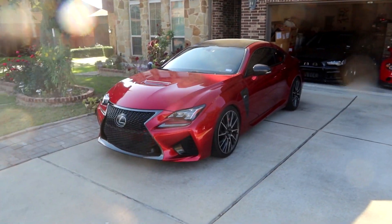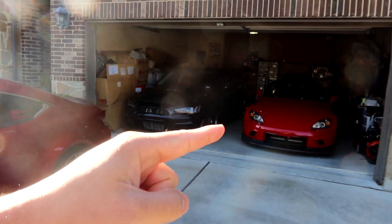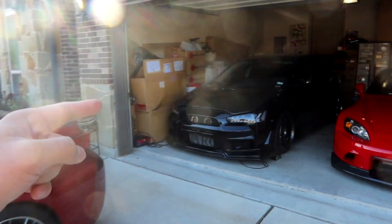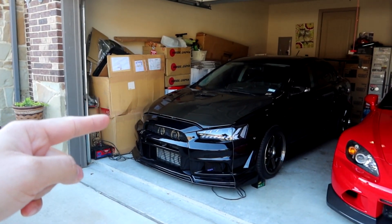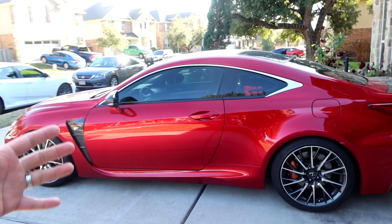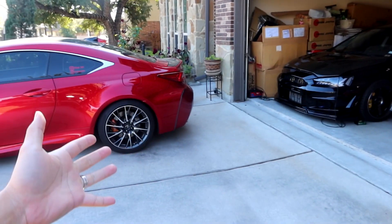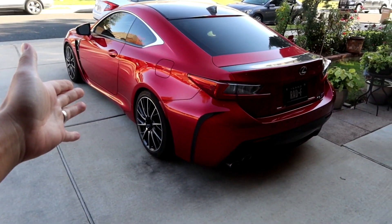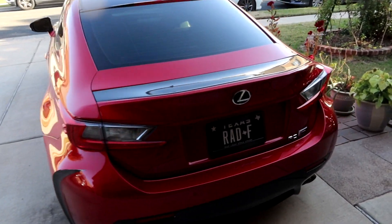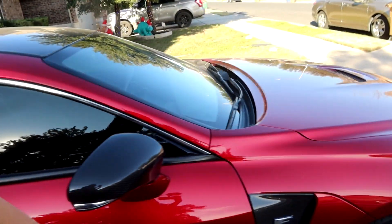Here we have all three of my cars: the Lexus RCF, my Honda S2000, and my turbo Mitsubishi Lancer show build. Let's go ahead and move them out of the garage. We're gonna start them up — moving the RCF out first, parking it right here, and then we'll move the S2000 and turbo Mitsubishi Lancer onto the driveway. First cold start will be my Lexus RCF — this is my daily driver so she does get driven the most.